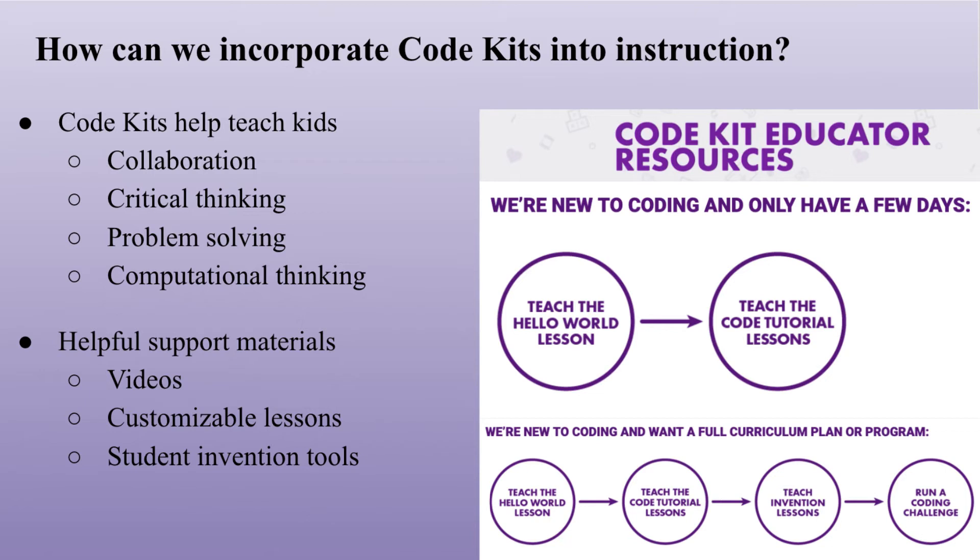Kelly Hinks describes computational thinking as the process that students go through when learning computer science, and it is considered a critical literacy for all students and fits directly with school library standards.